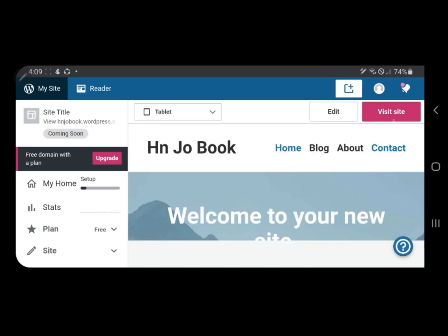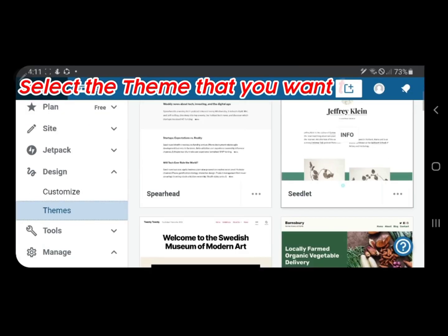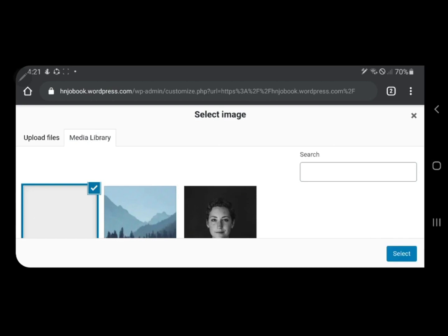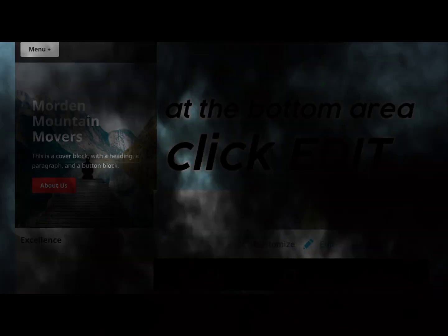The WordPress app supports all post formats and allows you to perform various tasks such as create and edit posts and pages, manage comments and notifications, view your site stats, add images and videos, and moderate your site content.